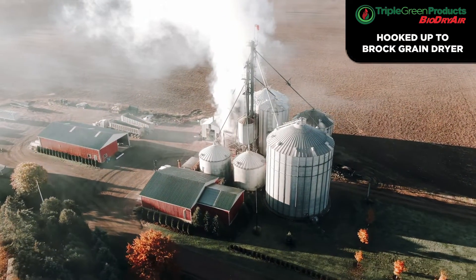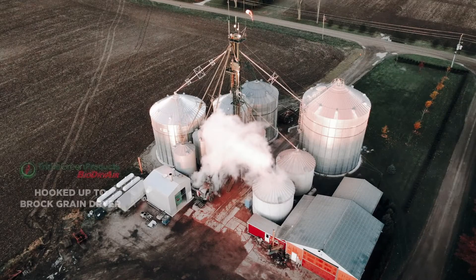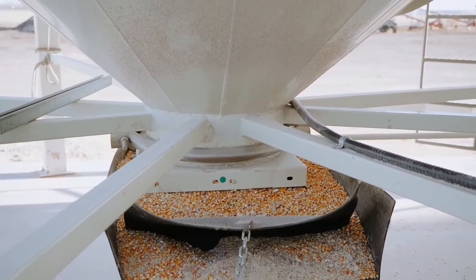This moisture turns into water vapor when burned. The water vapor flows into the grain dryer and ultimately into the grain. As a result, you have to use exponentially more fuel to continue to add heat to ensure your grain is dry.